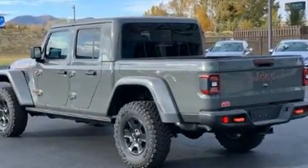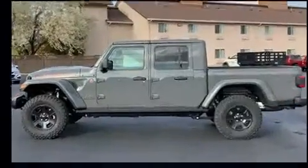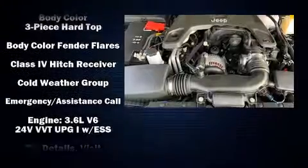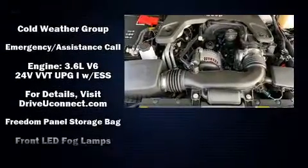Jeep ensures the safety and security of its passengers with equipment such as dual front impact airbags with occupant sensing airbag, front side impact airbags, and traction control.